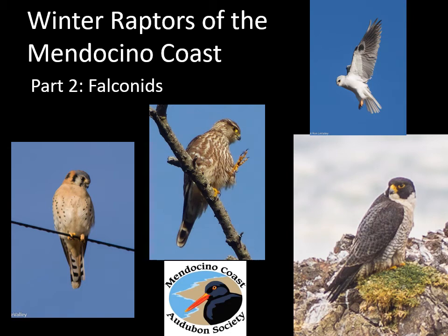This is our second video introduction to raptors who winter on the Mendocino coast. This one is about the falconids. We have three regular species of falcons, one rare one, and another bird that is falcon-shaped but isn't actually a falcon.